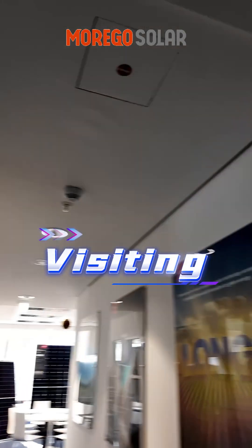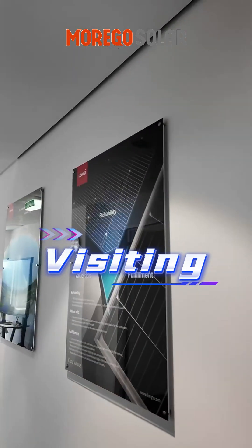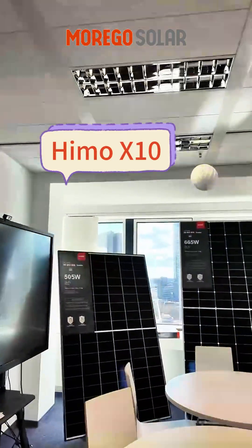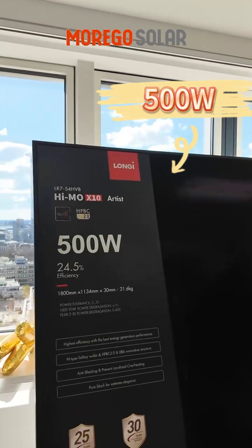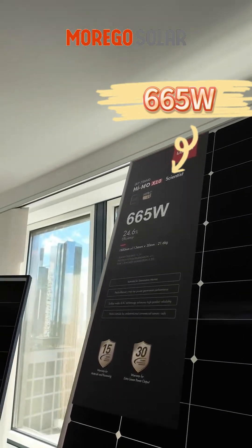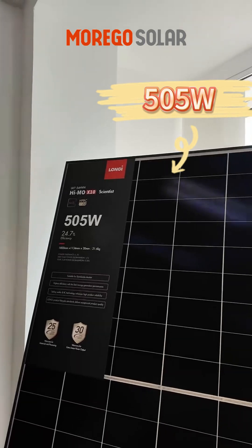Here is Longji's office. Here we can see HiMo X10 panels — 500W full black, 665W big one, and 505W black frame.